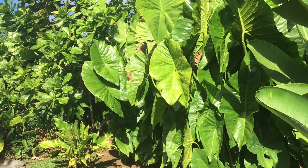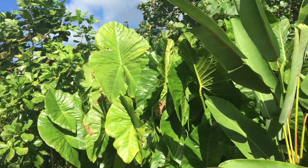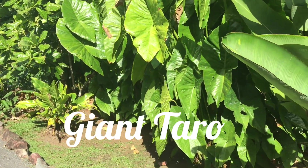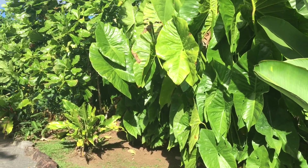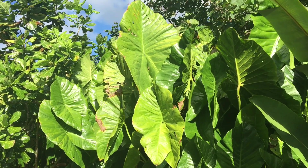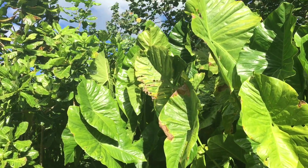Now there's a taro plant here, and it's not your regular taro — it's a giant taro. Really luscious. Look at those ginormous leaves. It reminds me a little bit of elephant ears actually. Beautiful green.